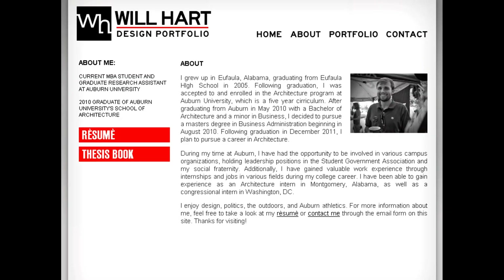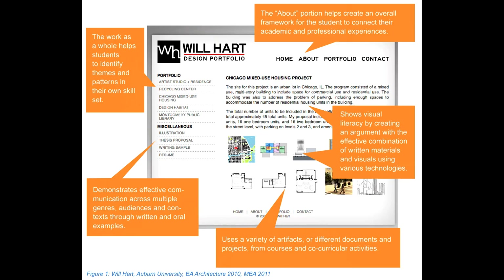We have a lot of institutional data that helps us understand what students get from their Auburn experience and where there might be places that we could do better. A couple of those indicators are that students need more experience in communicating what they know to a diverse set of audiences.